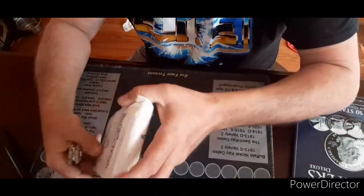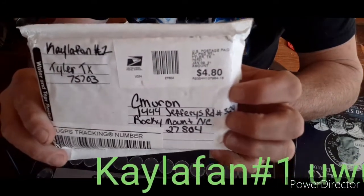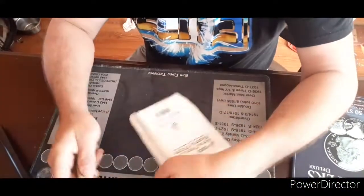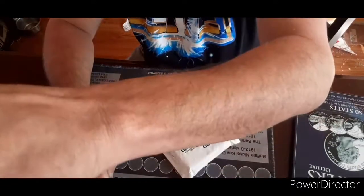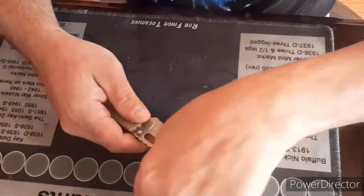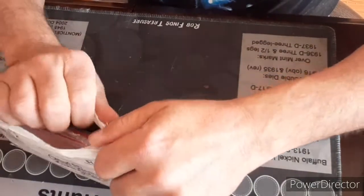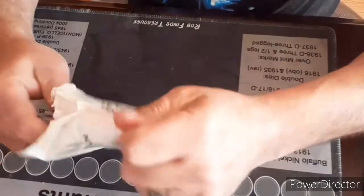Alright, it's time for another mail call. And this one came from KaylaFan1. Thank you, Kayla. Kayla saw some things that were missing in one of my quarter books and decided to send me out a couple things she had sitting around. So I'm going to open them for you and check it out and see what we can do.